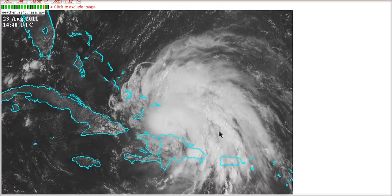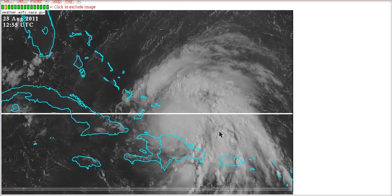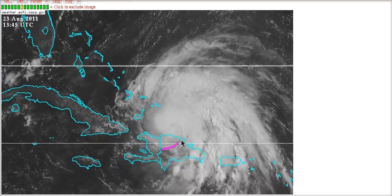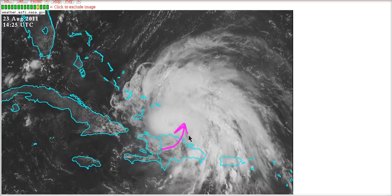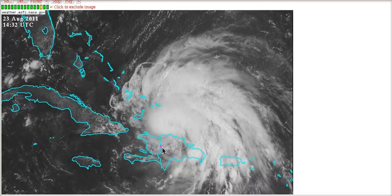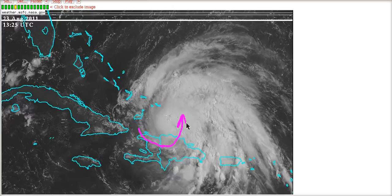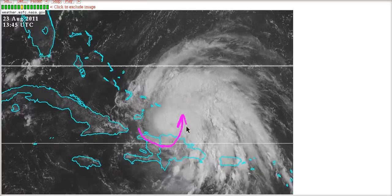When that air comes down the mountain slopes it's sinking, which means that it compresses, warms, and therefore dries out — which means that a lot of dry air is getting pumped into Irene's eye wall right now. You can almost see that there's a tongue of dry air that comes around and then tries to break up the clouds on the eastern side of the core here.